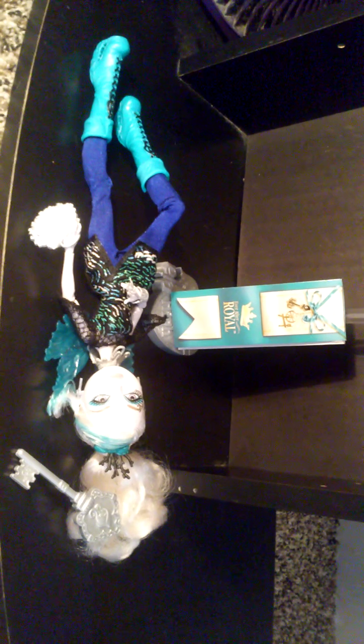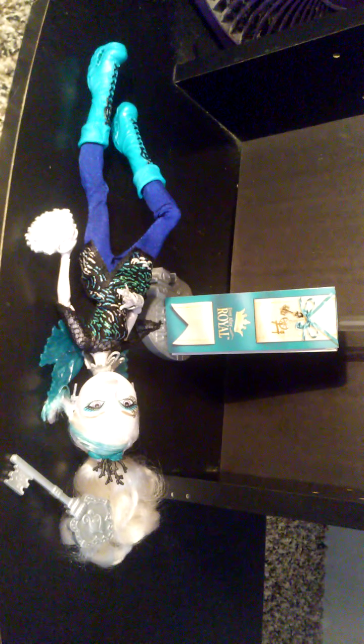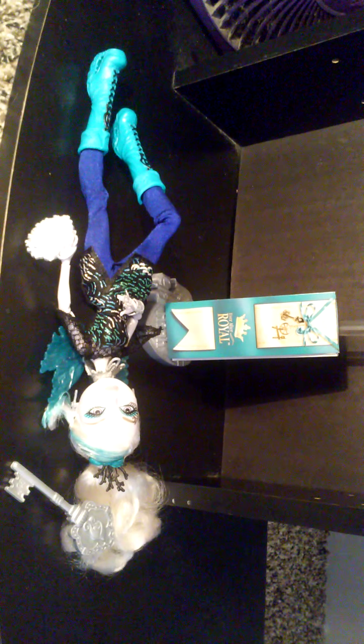Now we'll go to the accessories. She comes with a silver stand and this purse. I really like it because it's like pom-poms, kinda. It's pretty heavy but you can't open it or anything. Then she has a silver key comb. And then she has a bookmark, and attached to it is part of her diary about her cheer-hexing team. That's the accessories she comes with.